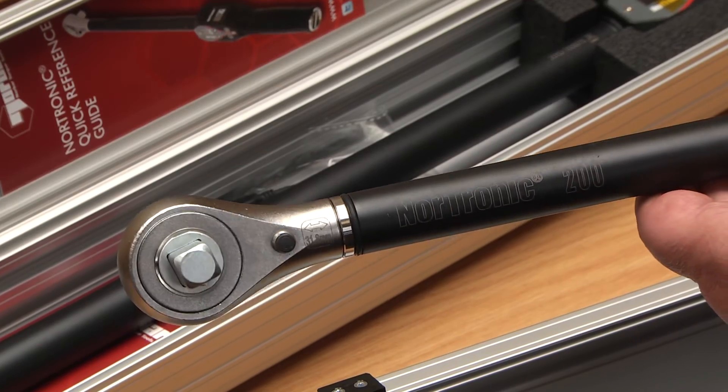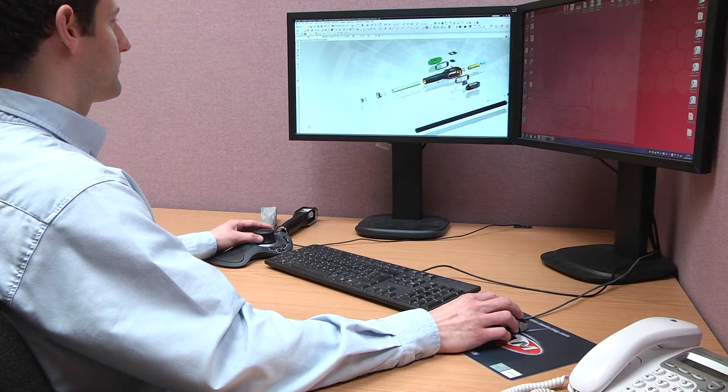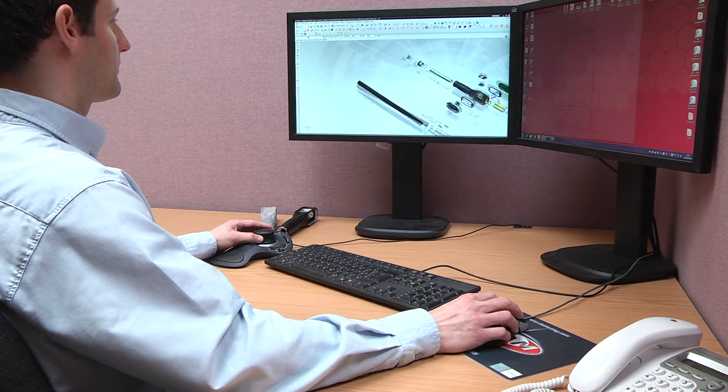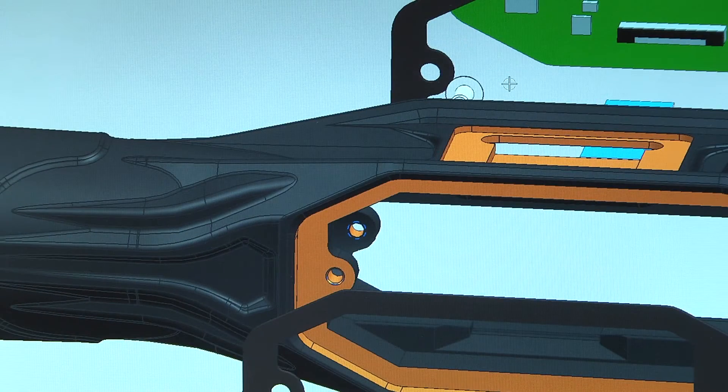NX has brought to us a whole new range of advantages. Usability is very intuitive — it's the kind of CAD system you can jump on and pick up quite quickly. It's a very stable, user-friendly system packed full of features, and it just makes the whole design process much quicker.